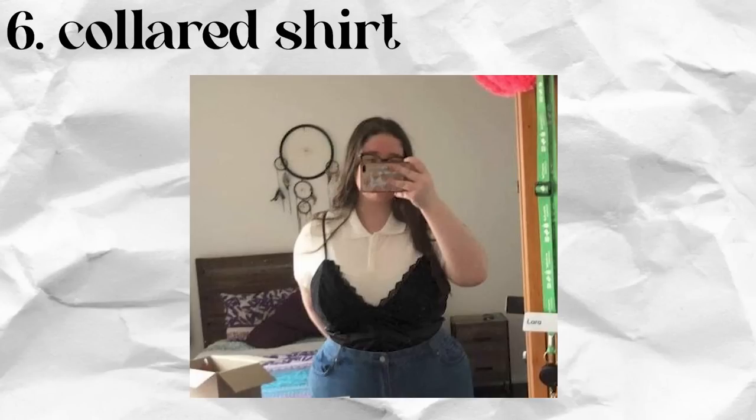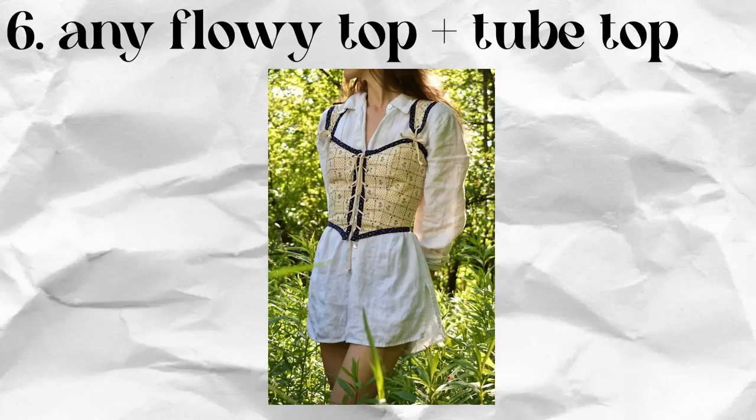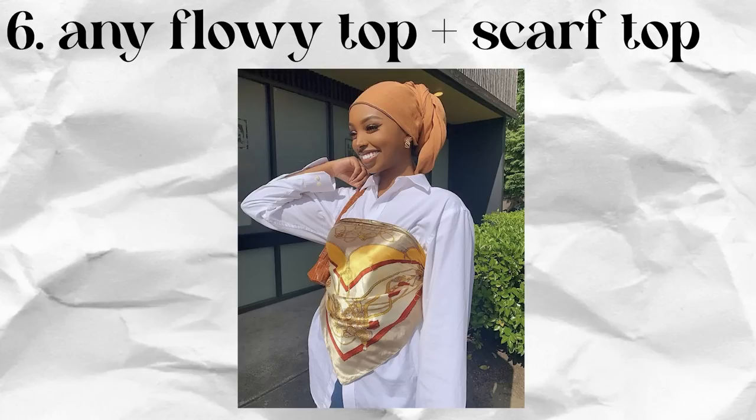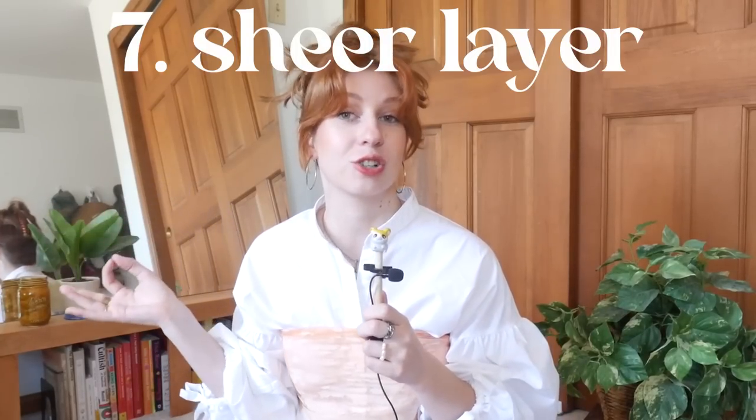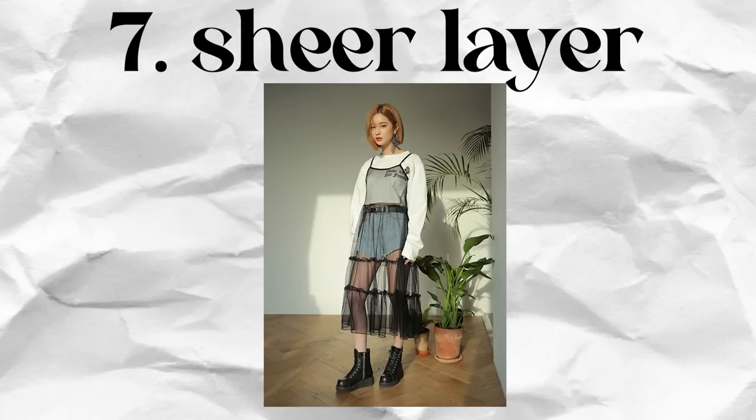Now for some more unique, less common layering combos. One option is to layer a tank or tube top over a flowy sleeved top underneath — like a collared button-up or a puff sleeve blouse — and then layer a more structured tank, tube top, or even a scarf tied as a top over it. Another option is adding a sheer layer on top of an existing outfit, whether it's a sheer top over another shirt or a sheer dress layered over the whole shirt-and-shorts combination. This adds depth while staying extremely light.